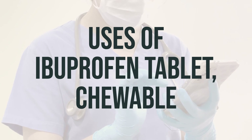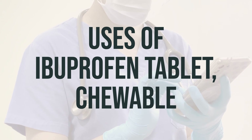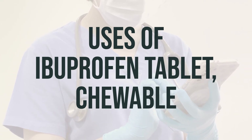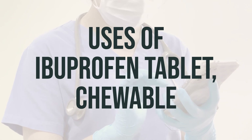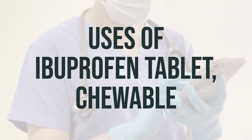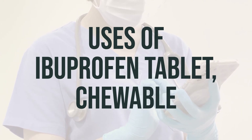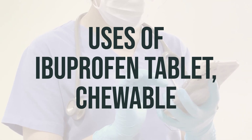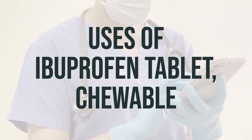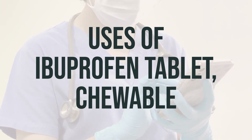If you are treating a chronic condition such as arthritis, ask your doctor about non-drug treatments and/or using other medications to treat your pain. This form of ibuprofen is intended for use by children. Do not give this medication to a child younger than two years unless directed by the doctor. It is important to check the ingredients on the label even if you have used the product before, as the manufacturer may have changed the ingredients. Also, products with similar names may contain different ingredients meant for different purposes, and taking the wrong product could harm you.